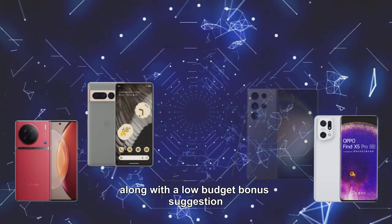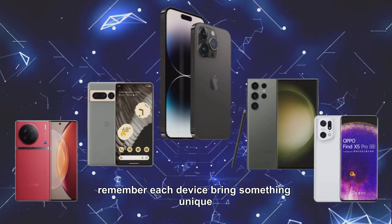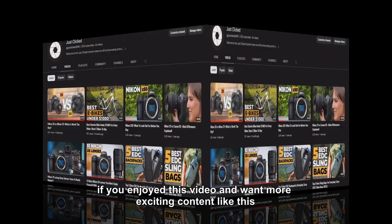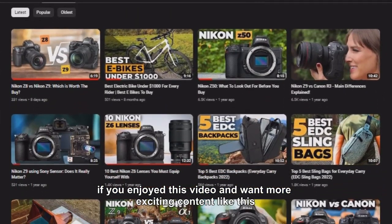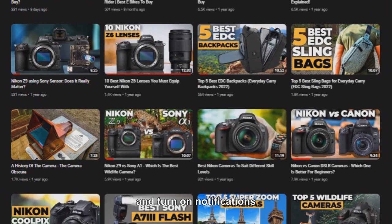So there you have it — our top five best smartphones for photography along with a low-budget bonus suggestion. Remember, each device brings something unique, catering to different photography preferences. If you enjoyed this video and want more exciting content like this, don't forget to hit that subscribe button and turn on notifications.